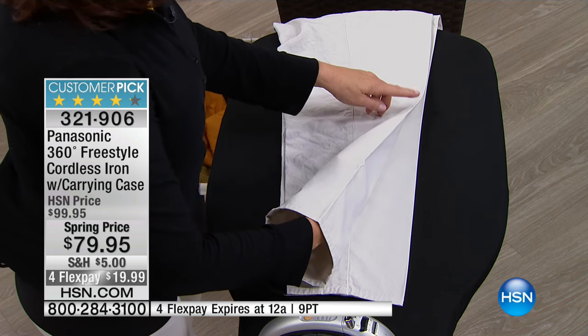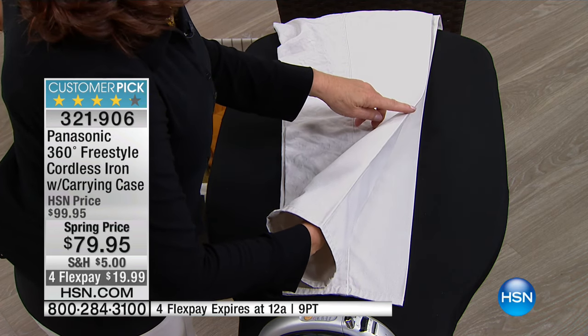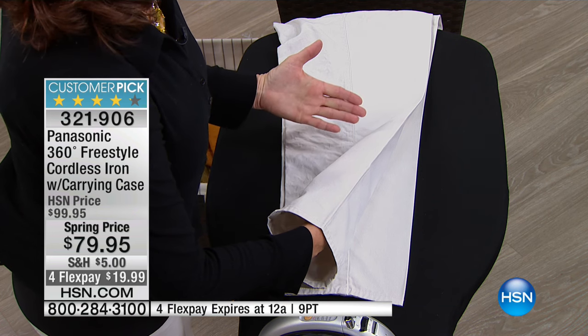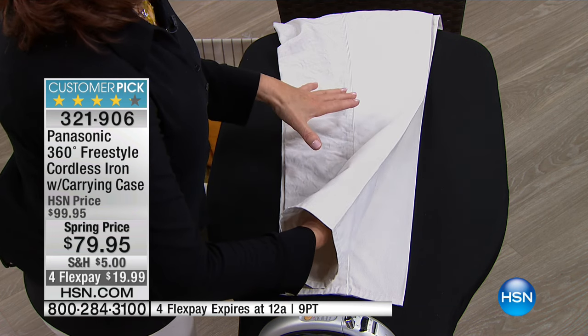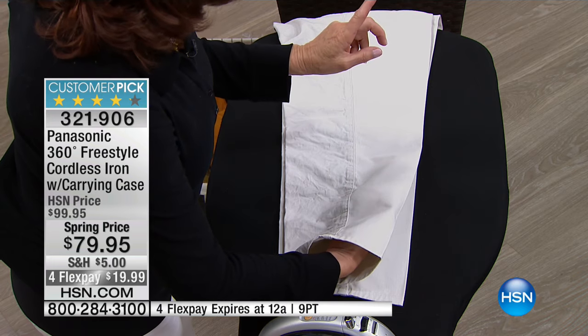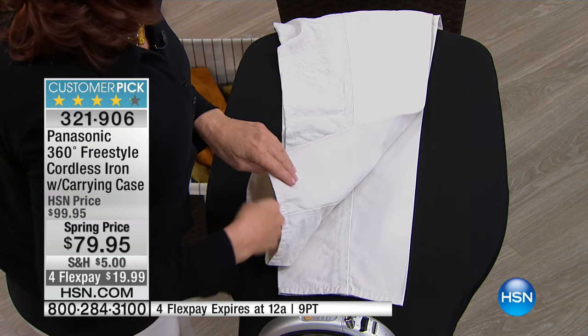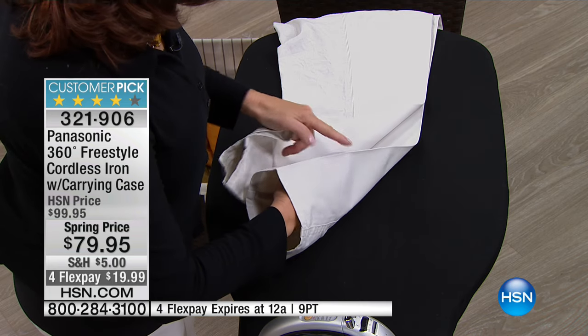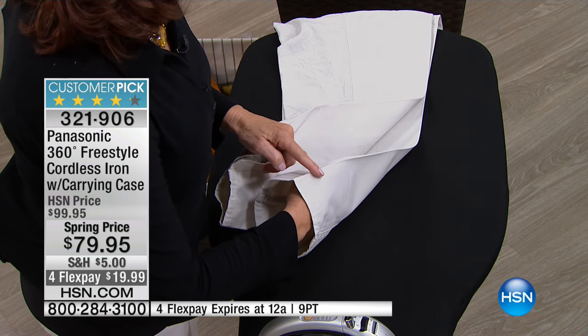They spent $8 or $10. But you can get that same finish at home by investing in a great iron. This is a customer pick because it works this well. Watch what happened — I did one layer, but I only did the top. But look, underneath the second layer is ironed beautifully. Third layer. And a great razor edge sharp on there too.